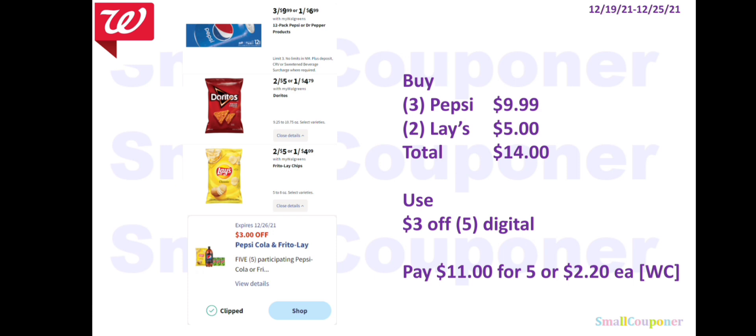For the Pepsi 12-pack and Lay's or Doritos, you can combine these and use the $3 off five digital. Get three Pepsi 12-packs for $9.99 and two Lay's or Doritos for $5, for a total of $14. Use the $3 off five digital, pay $11 for five, or $2.20 each. You can pay with Walgreens Cash.